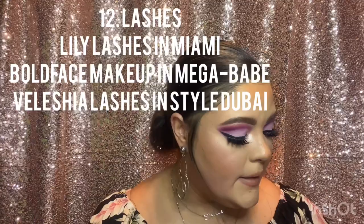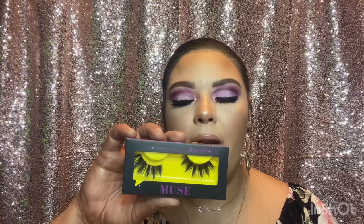For lashes I'll mention two options. First, I have a pair of Lily Lashes — my preferred style is Miami, they are gorgeous. But also influenced by Bailey Sarion, I discovered Bold Face Beauty lashes in the style Mega Babe. I only ordered two pairs to try them and I loved them — I have six more on the way. They are super affordable, around $8-9, and they are beautiful and easy to clean.